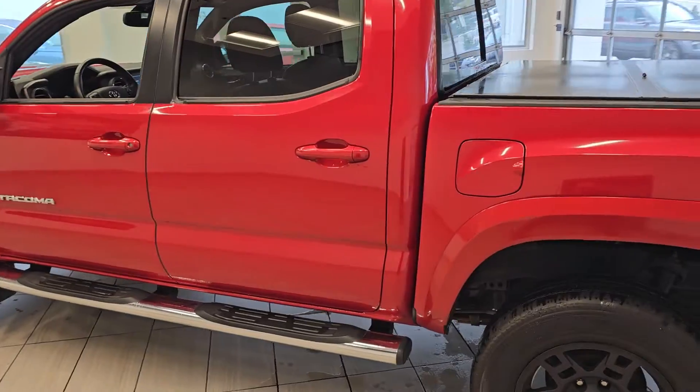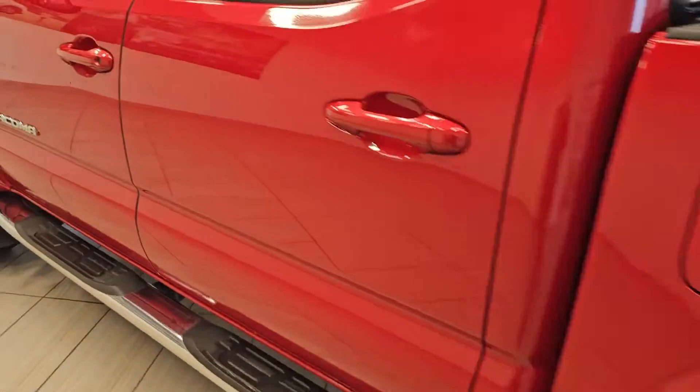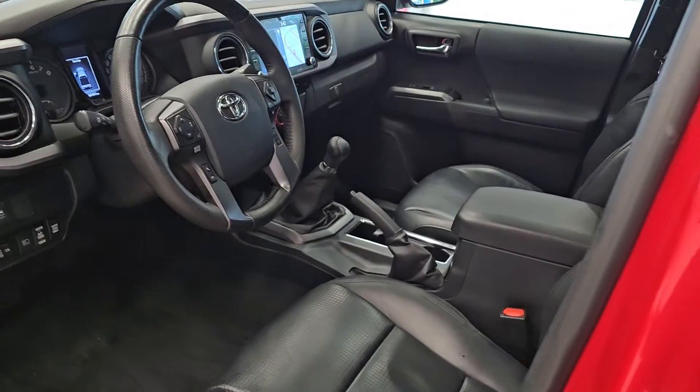This 4x4 truck has a V6 engine, 4-wheel drive, tonneau cover, and best of all, a 6-speed manual transmission.